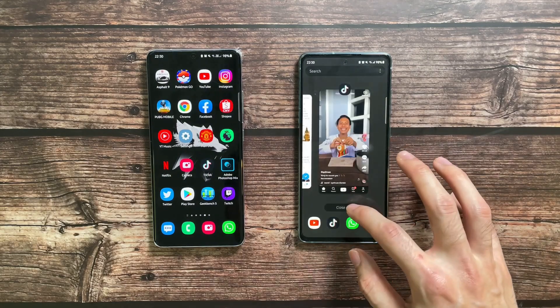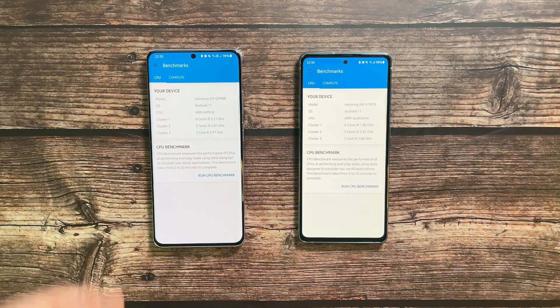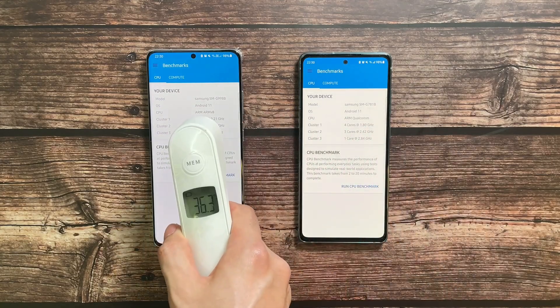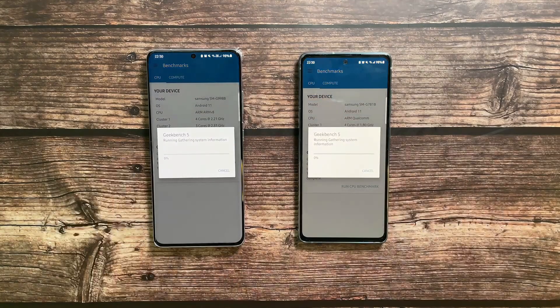Now we're going to test Geekbench. Closing all background apps and opening Geekbench — this one running the Exynos 2100, the other the Snapdragon 865. Temperature check: 36.3 and 37.0 — slightly hotter but not very significant. Let's run the benchmark and we'll be back in a little bit.